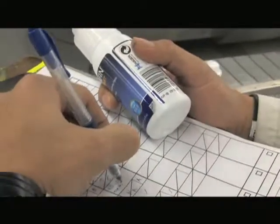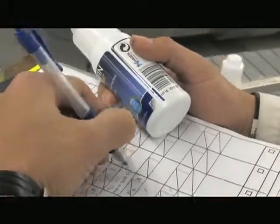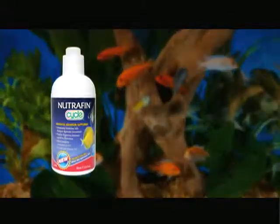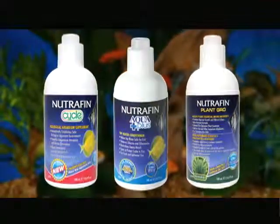Each production is identified by a specific lot, allowing traceability for reference and analysis. The product range of Nutrafin liquids includes, among others, Cycle Brand, Aqua Plus, and Plant Grow, manufactured entirely on-site.